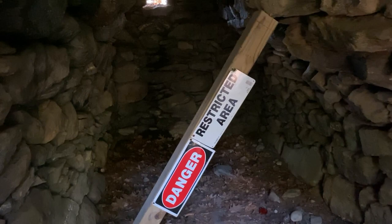Wow. This is inside the chamber. So amazing.